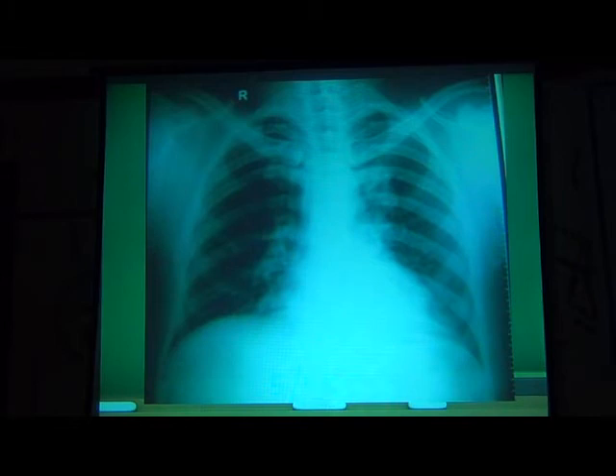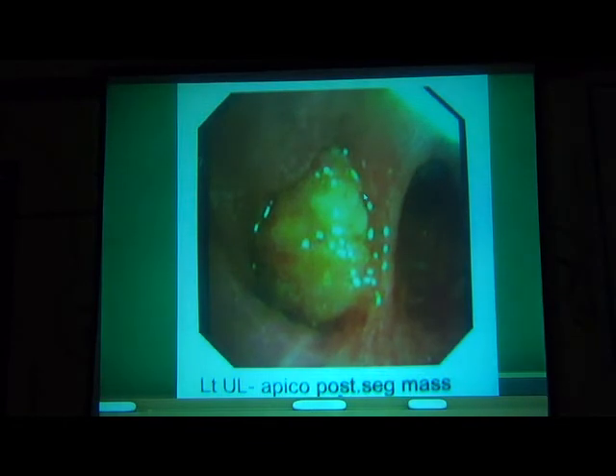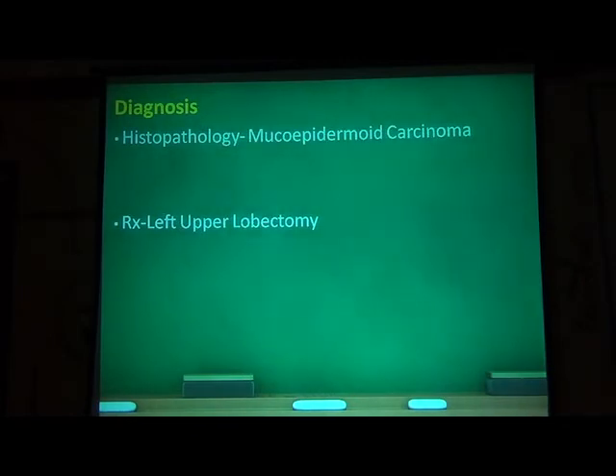Area lesions may not be seen on the X-ray. Actually this X-ray was reported as normal, but on close look there is some subtle collapse in the apical segment of the left upper lobe. We proceeded with a bronchoscopy. You can see the mass in the left upper lobe, apical-posterior segment — this is the anterior segment, and this is the apical-posterior segment, occluded with mass, causing the collapse. The histopathology was mucoepidermoid carcinoma, which if diagnosed early has a very good prognosis — almost 70% five-year survival rate.